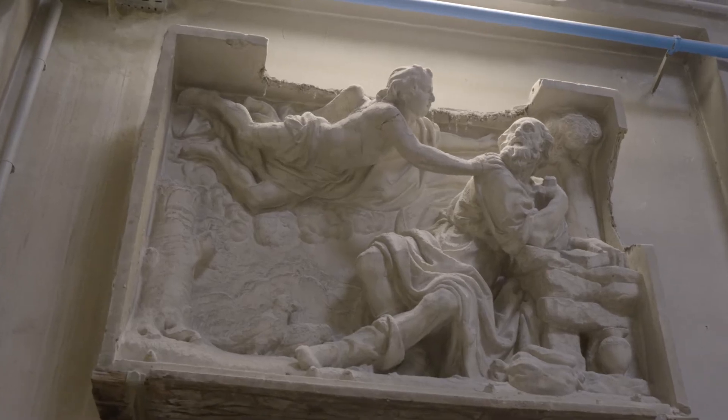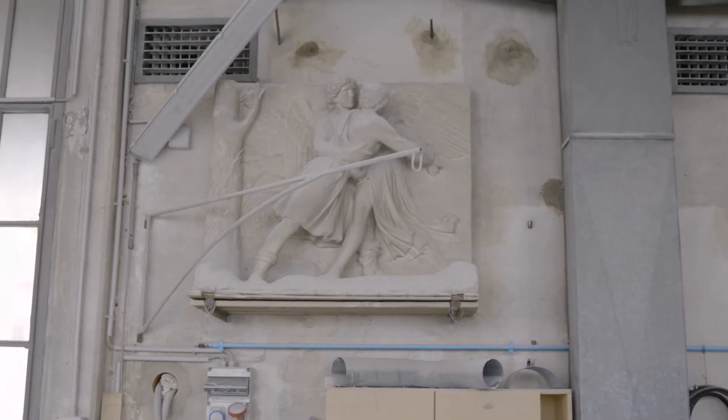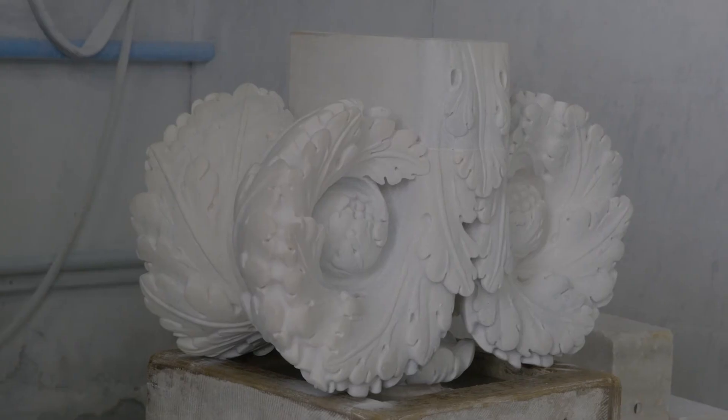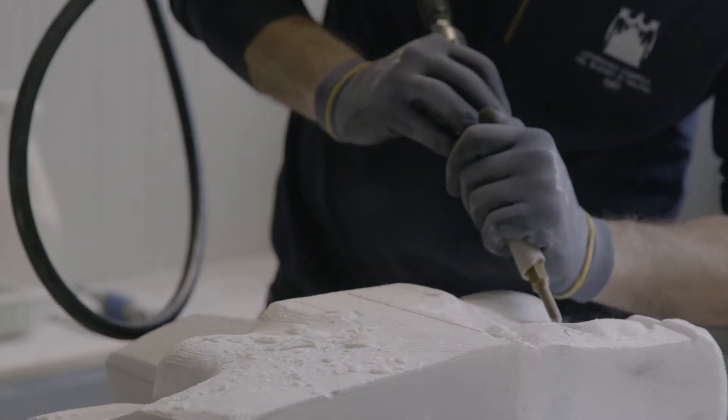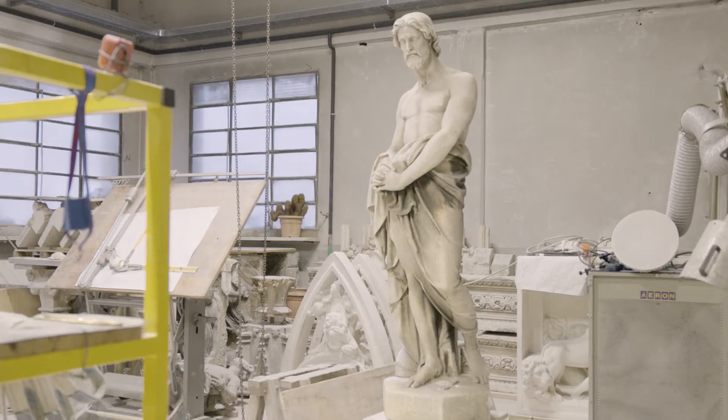The statues of the Duomo number — no one knows exactly how many — between 4000 and 4400. Adotta una Statua is a project born two years ago that provides sponsorship of the activity of the factory through the adoption of a statue, which is restored on that occasion and can be held for a period of one to three years by the company or private institution that has sponsored the initiative. The project has a purpose in particular: to preserve objects and to take care of statues.